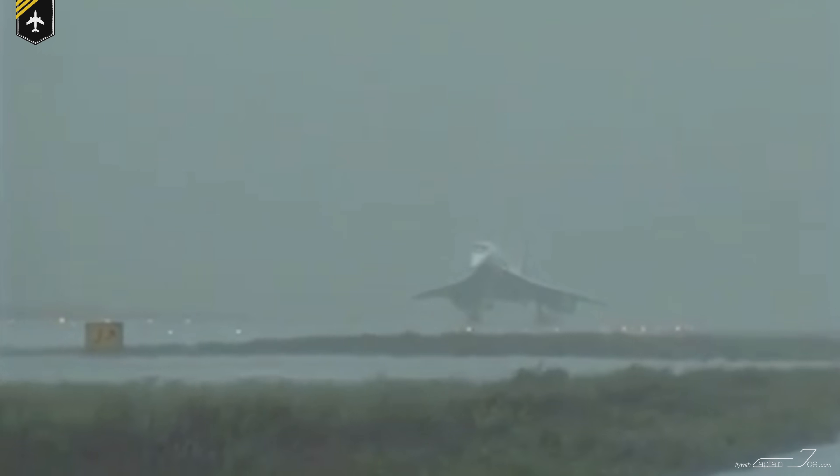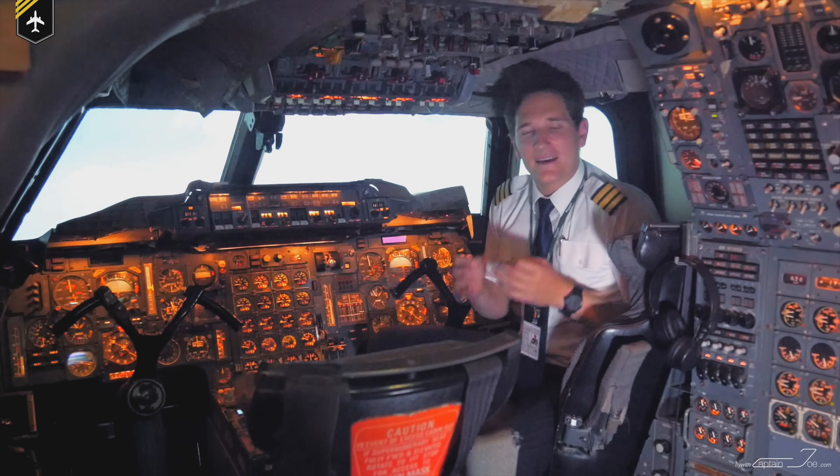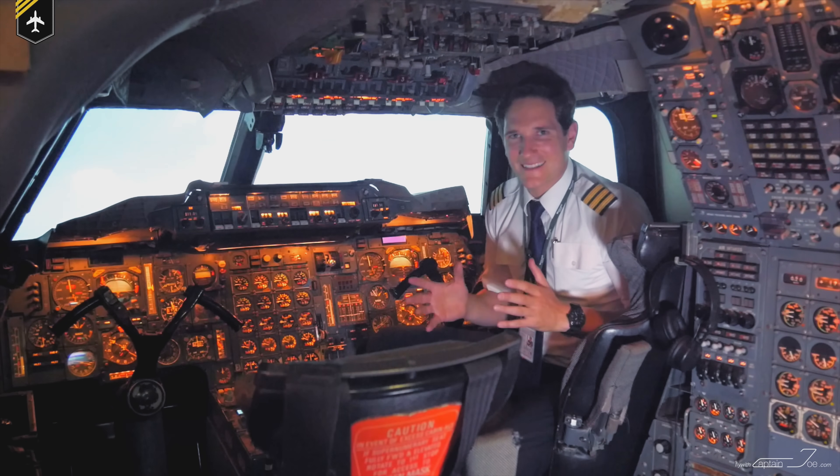Just listen to the statement of Captain Norris: 'We certainly all very much enjoy flying the airplane. We look upon it as being paid to enjoy ourselves — although don't tell British Airways that.' If that's no statement, I don't know what is.